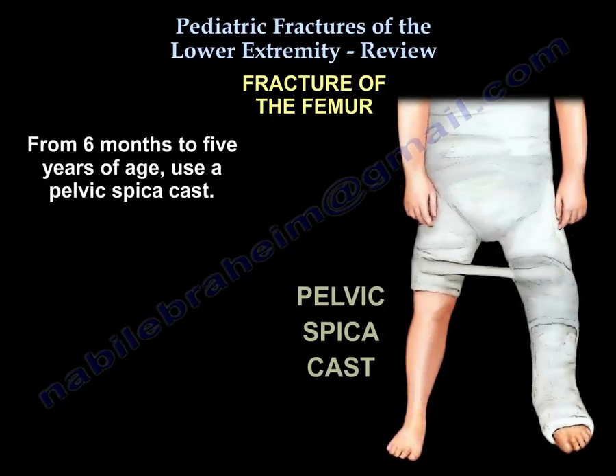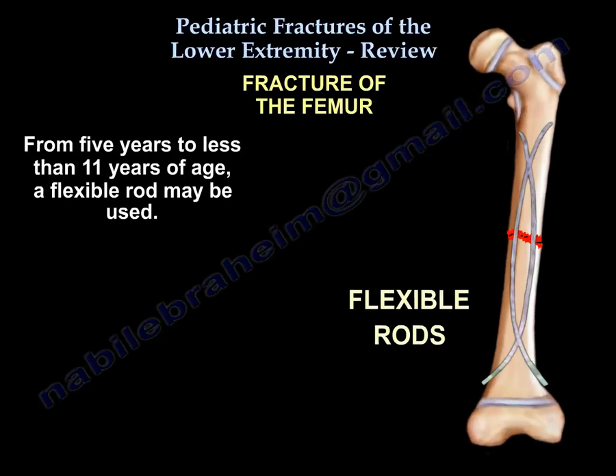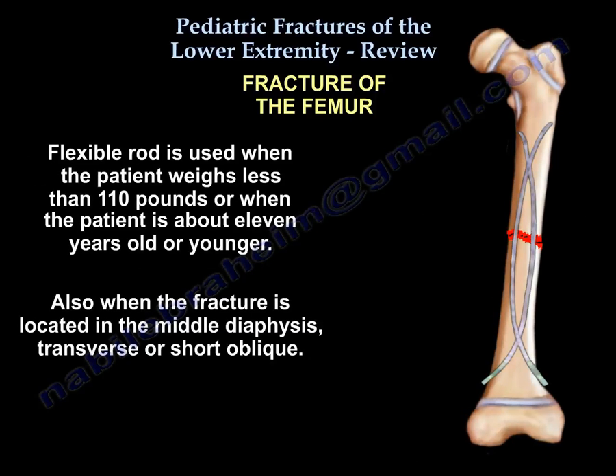From five years to less than 11, you can use a flexible rod. Use a flexible rod when the patient is less than 110 pounds, when the patient is about 11 years or younger, and when the fracture is in the mid-diaphysis — transverse or short oblique.